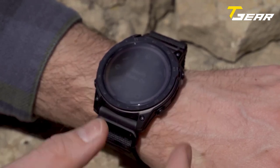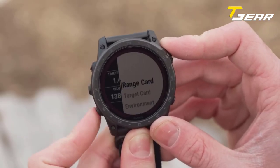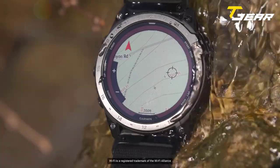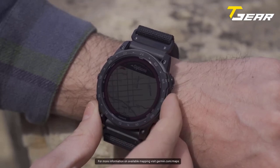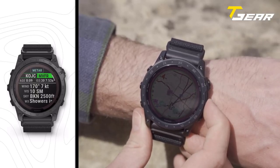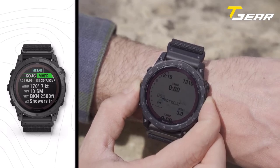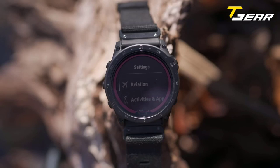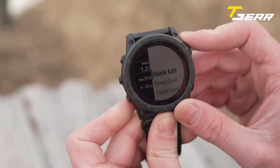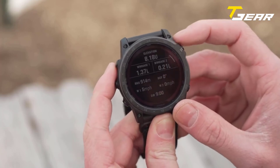Equipped with a range of sensors, the Tactix 7 Pro simplifies navigation across various terrains. It includes multi-GNSS satellite support, an altimeter for elevation data, a barometer for weather monitoring, and a three-axis electronic compass. The watch provides access to multi-continent topographic maps and public land boundaries. For athletes, it comes preloaded with activity profiles for a wide range of sports, from trail running and swimming to golfing and skiing. It also features advanced sleep monitoring, body battery energy monitoring, and smart notifications. Users can store 2,000 songs or access streaming apps like Spotify, Deezer, and Amazon Music via Bluetooth headphones, and the watch supports Garmin Pay contactless payments.